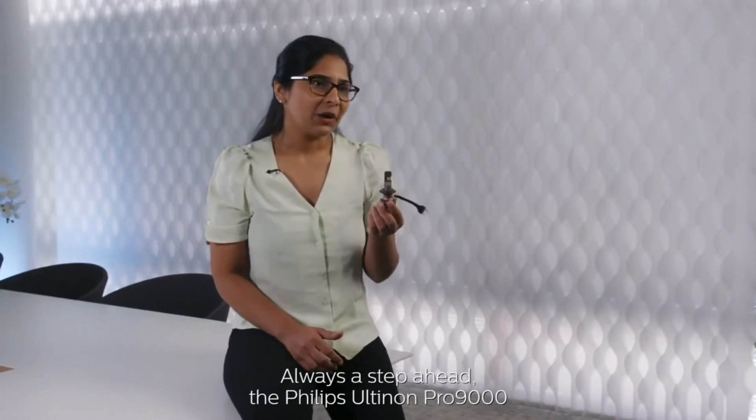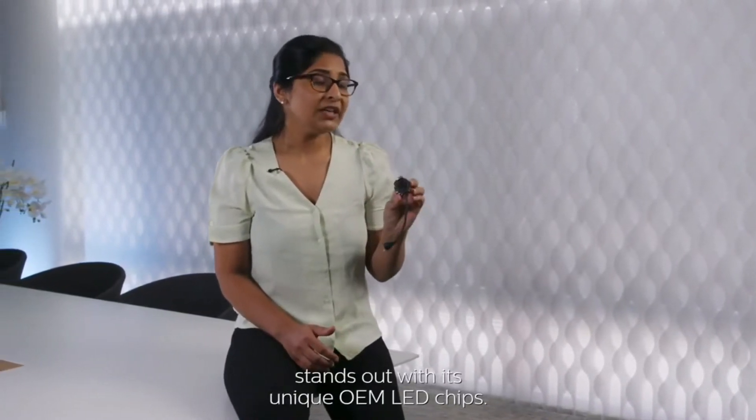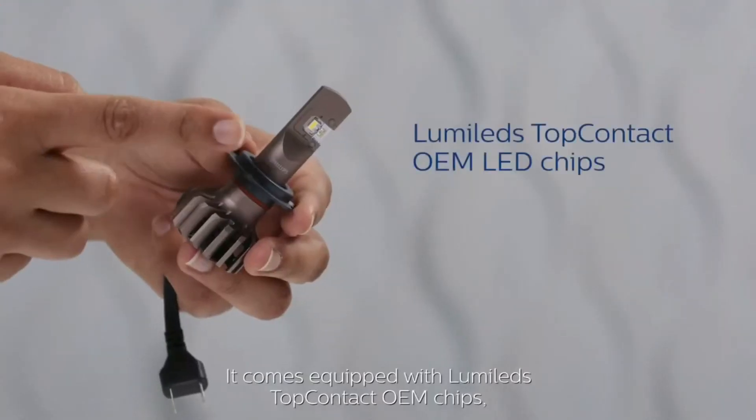The Philips Ultinon Pro 9000 stands out with its unique OEM LED chips. It comes equipped with Lumileds' top contact OEM chips, the latest innovation in automotive lighting.